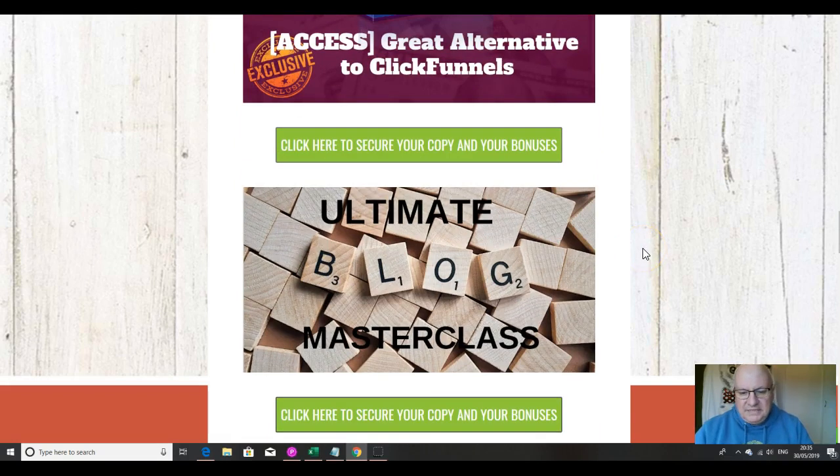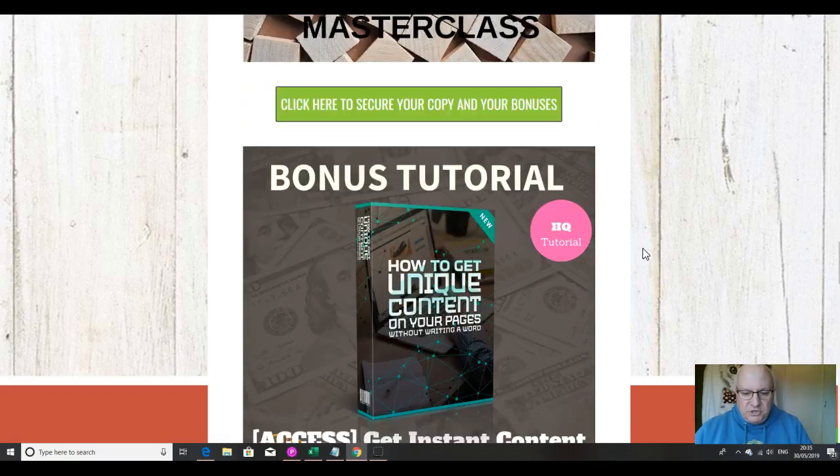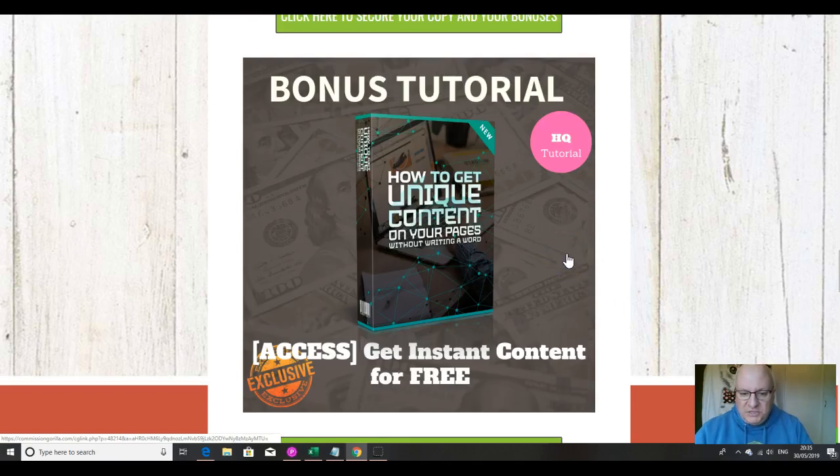The second bonus is the Ultimate Blog Masterclass. If you're creating lots of niche blogs on your site, this will show you exactly what is working in 2019 in the blogosphere. It's a one-and-a-half-hour masterclass that really goes into depth about what you need to do to have a successful blog. The third bonus shows you how to get unique content for your pages without writing a word — another little hack from Jono Armstrong, but very useful nonetheless.